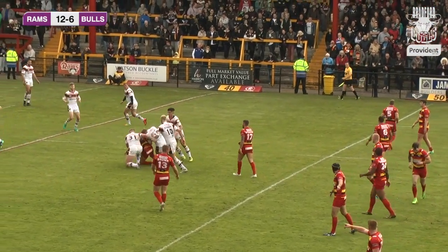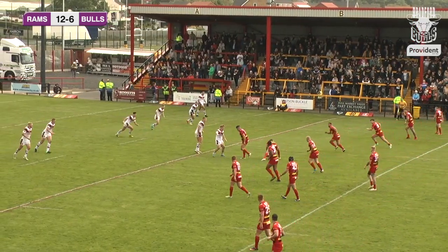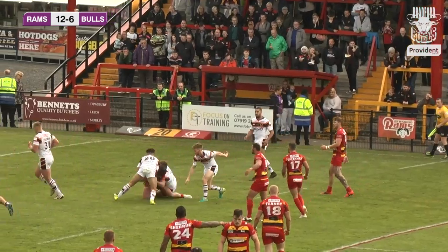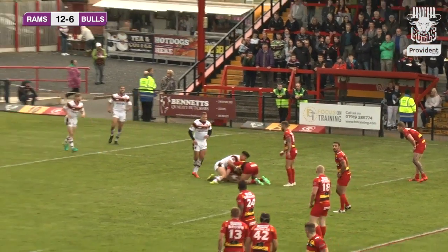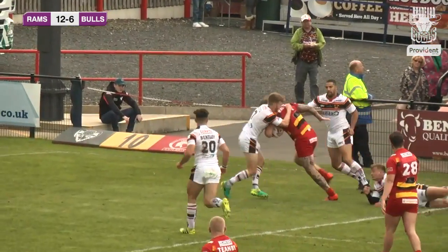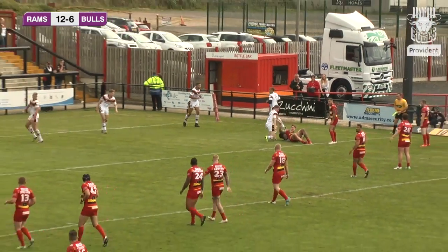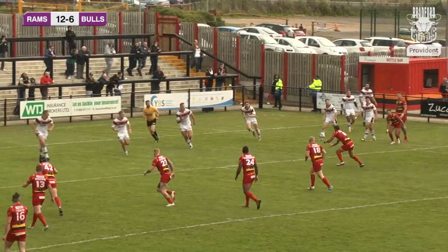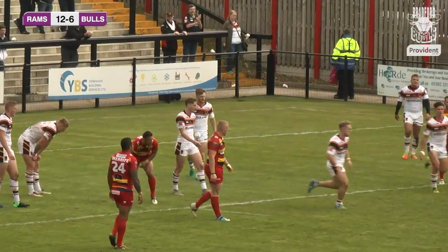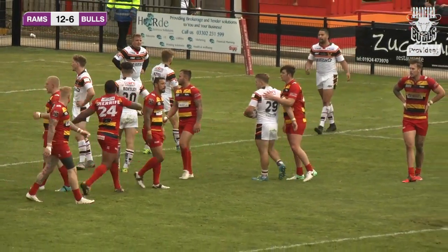Bradford now having to defend on their own 20-metre line as Dewsbury have gone from their own end of the pitch very easily, still managing to go forward. Dewsbury up to the Bradford Bulls 10-metre line on the set of six, and then the ball goes to ground from Paul Sykes — coming up with an error, and Bradford get a lead off. Yeah indeed — it seems when they pass our halfway line our defence picks up, but when Dewsbury are coming at us we get a little bit panicky and scrappy.